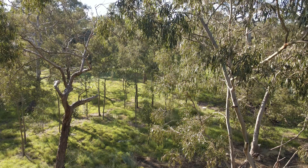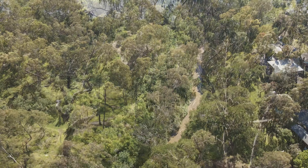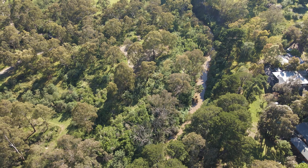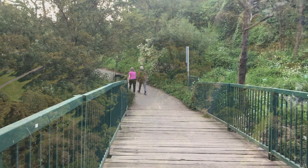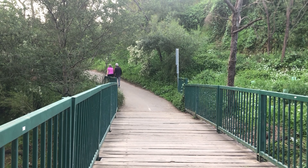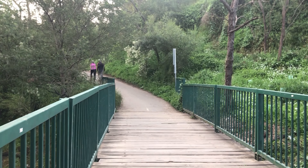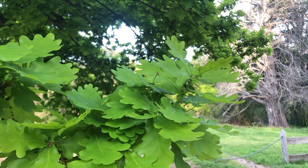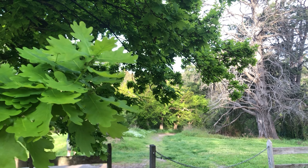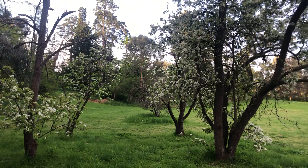From river red gums to historic oak and pine trees, the landscape here has a wild yet whimsical feel to it. The trail follows the Plenty River through a green corridor of eucalypts and other natives. You can also spot significant exotic plants and trees that were planted when the land was farmed in the 1800s.